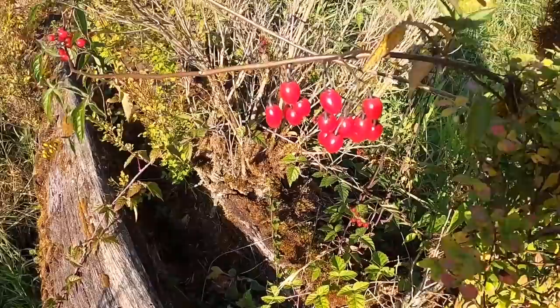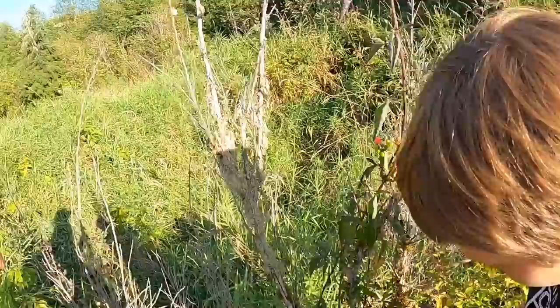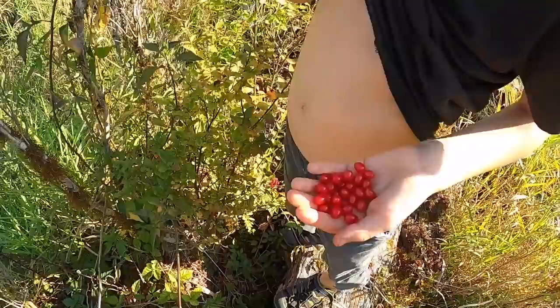Look at this — these look like tomatoes! Wild cherry tomatoes maybe? Should we eat them? No, absolutely not, because they're red and we don't know what these are. You should never eat anything you find in the wild, especially if they're red. We can look it up though. Does not smell like a tomato at all — smells like a stinky potato. They're growing right where the huckleberries were, so you have to be careful — they look kind of like huckleberries but could be something poisonous.